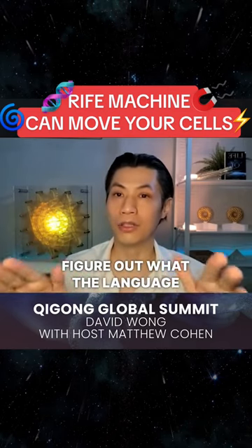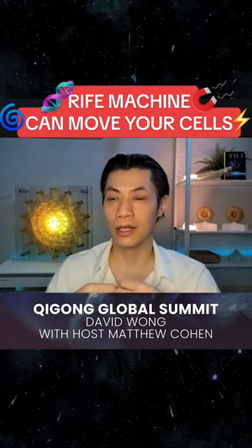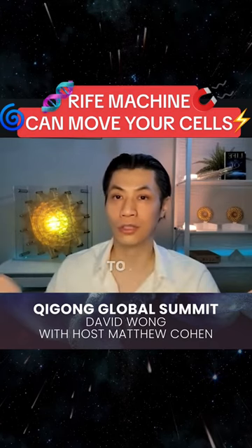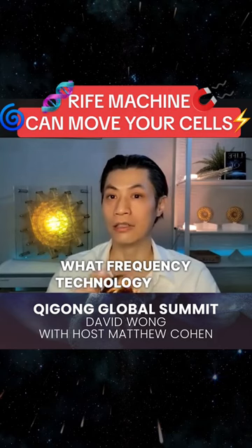So if you can figure out what the language of our DNA and our cells are, then we can actually tell it what to do. We can send instructions to it. That's exactly what frequency technology does.